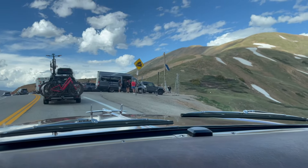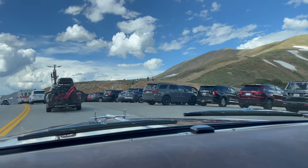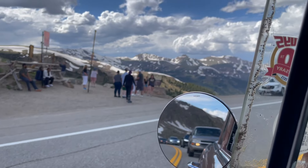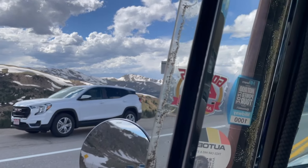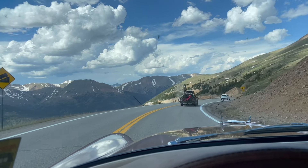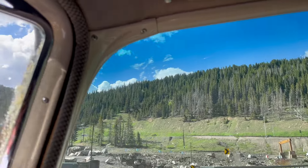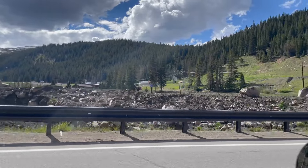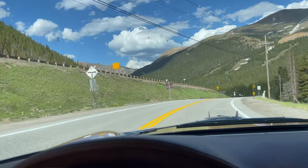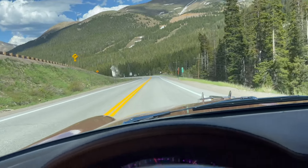Here we are at the summit of Loughlin — never seen it this crowded. 11,990 feet — there's the sign right there. Third highest paved crossing of the Continental Divide. We'll head down the hill. There we go — the Loughlin ski area, and down to the bottom of Loughlin Pass. This will get us back onto I-70.